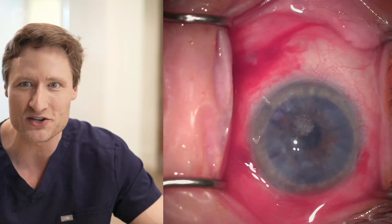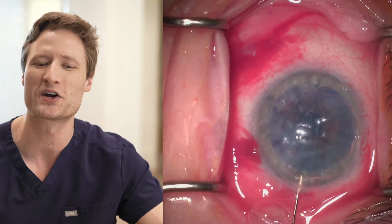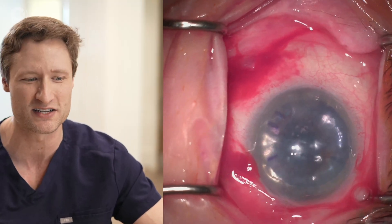You'll notice all of these manipulations are taking place via the main wound, because it's so much more convenient and accessible than any paracentesis. And that's it — that's the end of the operation.